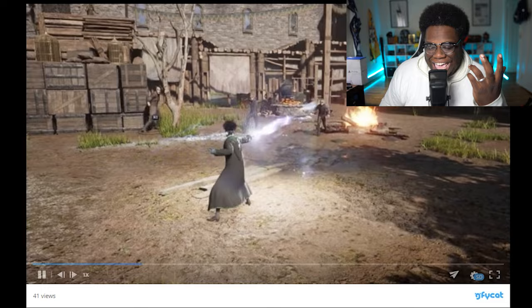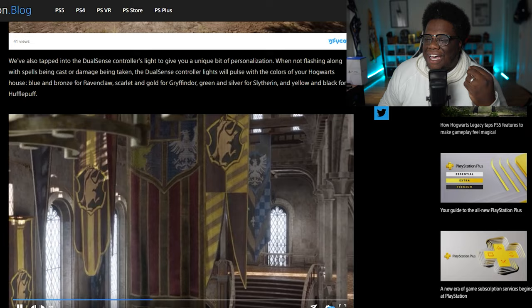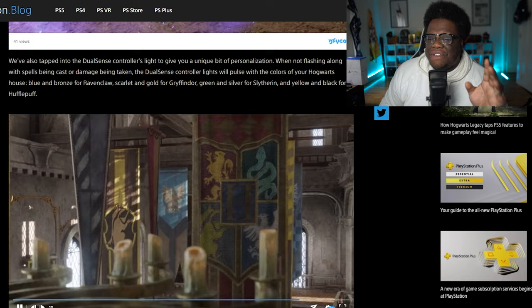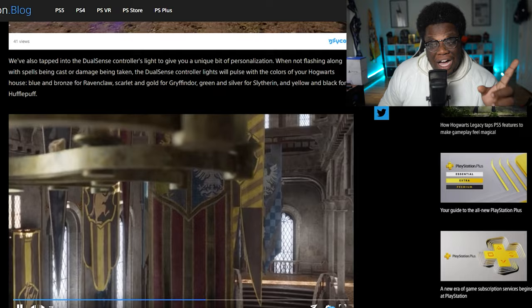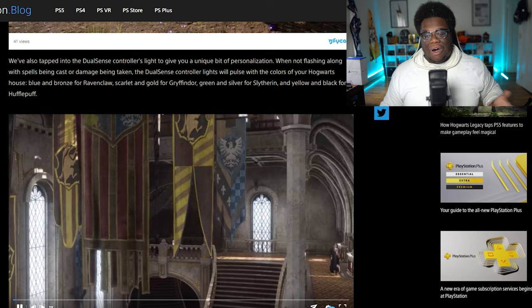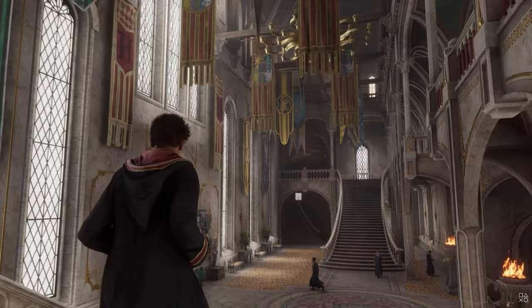We've also tapped into the DualSense controller's light to give you a unique bit of personalization — that's where the controller's house colors come in. They flash along with spells being cast or damage being taken. The DualSense controller lights will pulse with the colors of your Hogwarts house — blue and bronze for Ravenclaw, scarlet and gold for Gryffindor, green and silver for Slytherin, and yellow and black for Hufflepuff. So it's not just one color, there's going to be two colors. Oh my gosh, let's go! As they're showing the house banners here — we saw this scene when the player's going down the stairs in the gameplay trailer, so we just get a higher view of this.